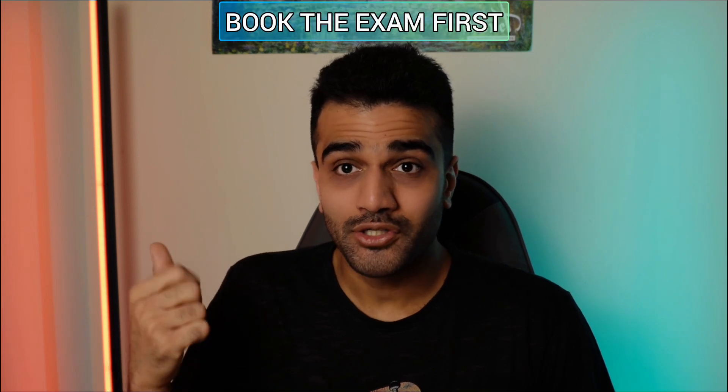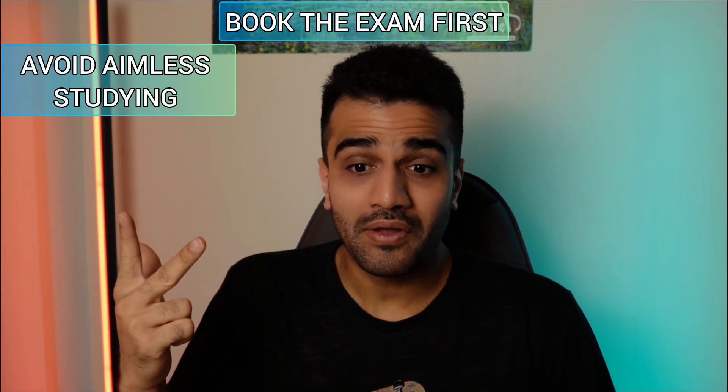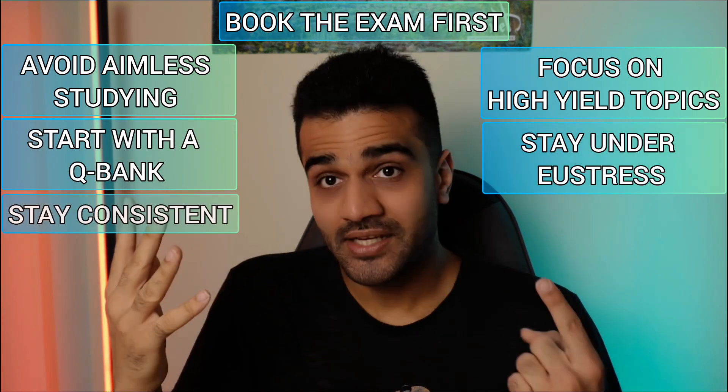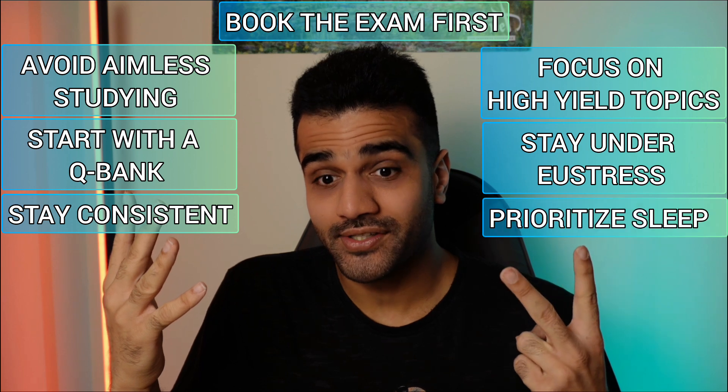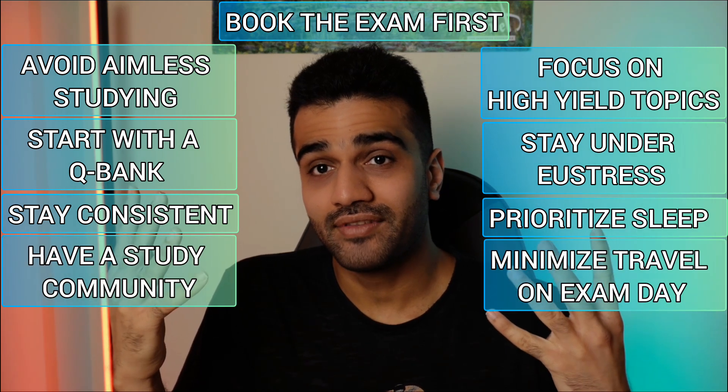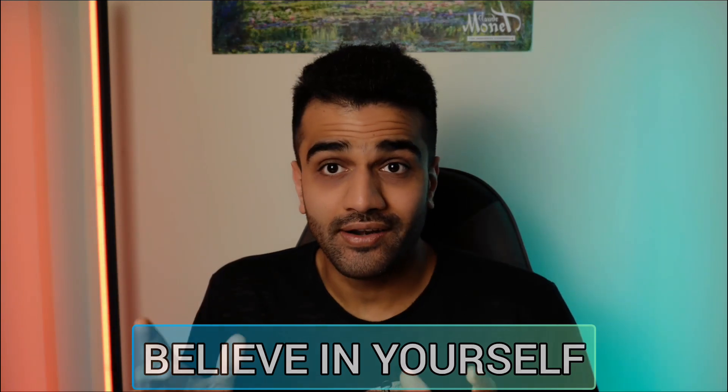My final thoughts on preparing for the MRCS Part A: book the exam before you start studying, don't aimlessly study, focus on the high-yield stuff more, start with a QBank, your timeline should keep you under eustress, stick to your schedule, prioritize your sleep, have a steady community, minimize travel distance on the day of the exam, and believe in yourself. And if you're an international doctor looking to work in the UK as a surgeon, then you might want to check out my video about entry points for IMGs in a surgical career in the UK. I'll see you in the next one. Thank you.